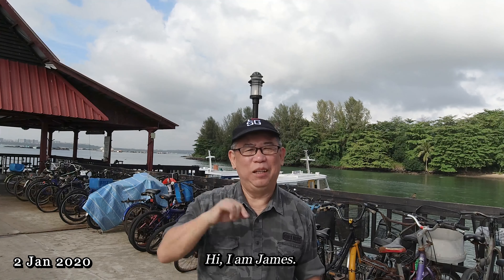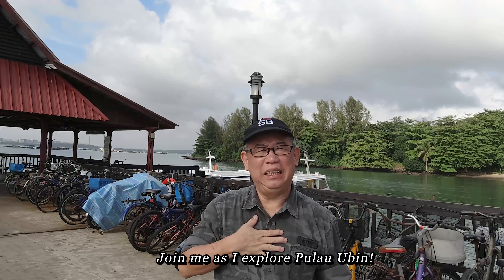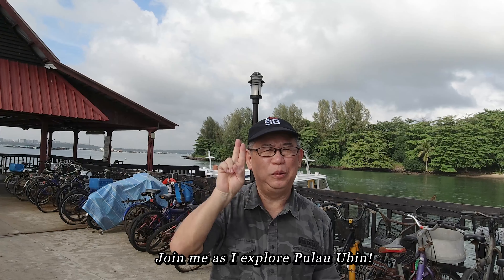Hi, I'm James. Join me as I explore Pulau Ubin.